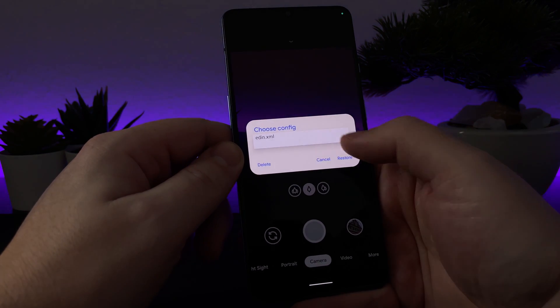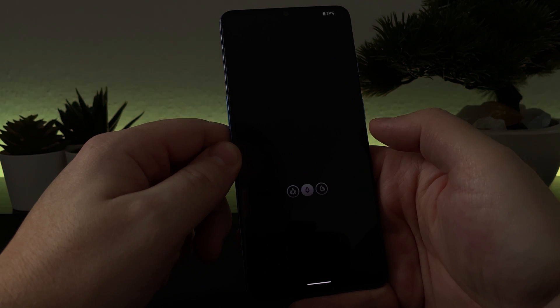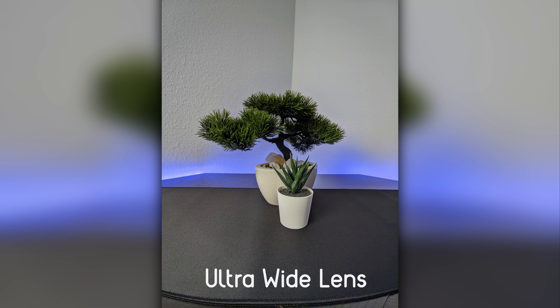At the end of this video, you will find some camera samples and a video created with this phone. Enjoy and see you in the next one.